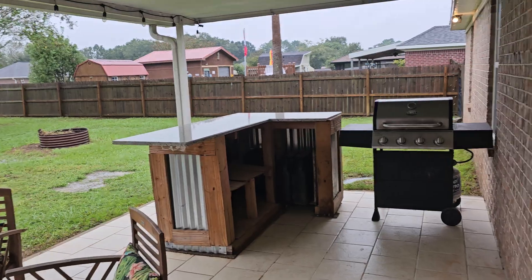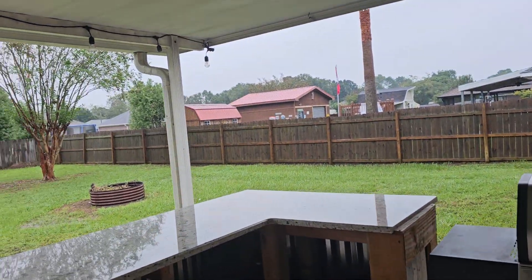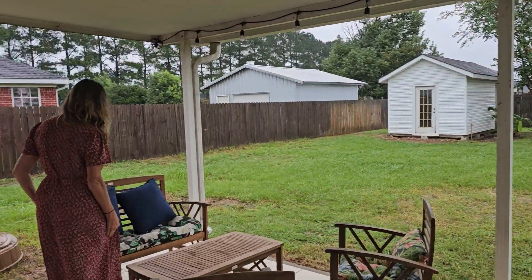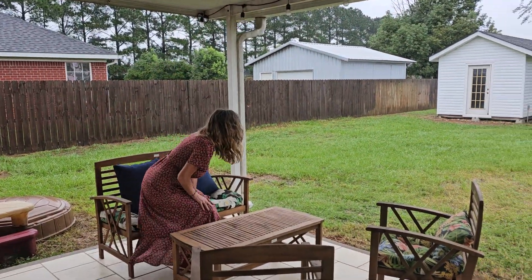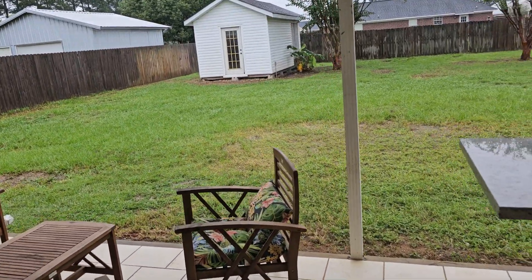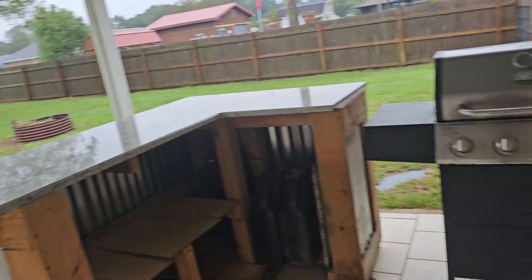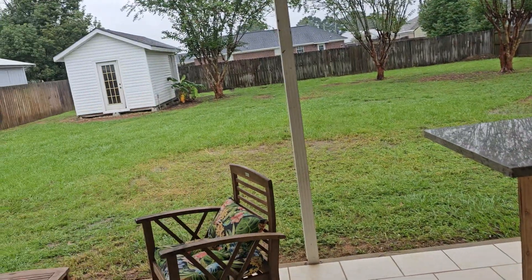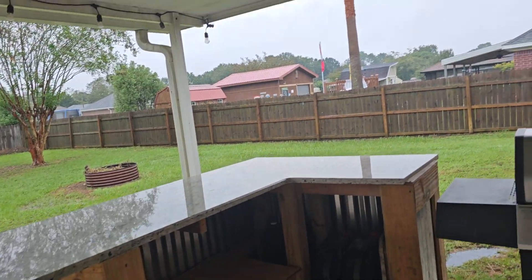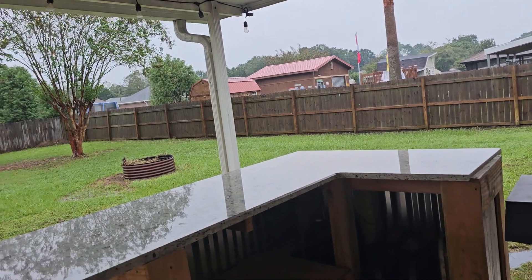This is a great yard — it's great out here for sure. It's listed at $255,000. The shed stays for sure. The grill and bar setup would be negotiable. It's all brick — the house itself is in great condition.